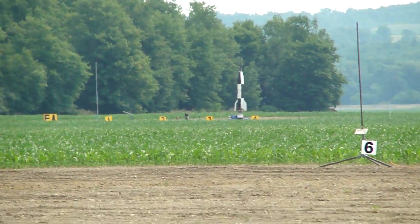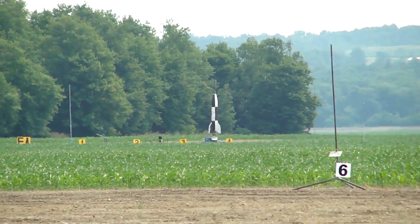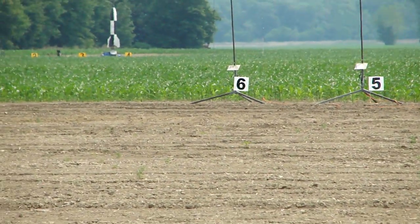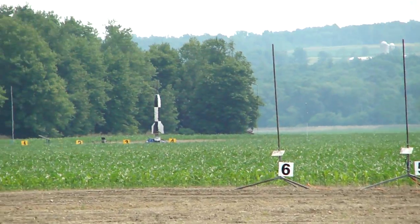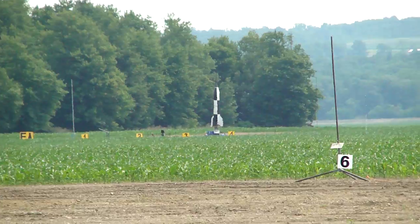And despite the fact this rocket weighs 505 pounds — almost as much as Bob Brown — it's expected to achieve 8,000 feet or more in altitude. It's going to come down on a pair of 28-foot chutes, and the nose cone's going to come off and do its own thing.